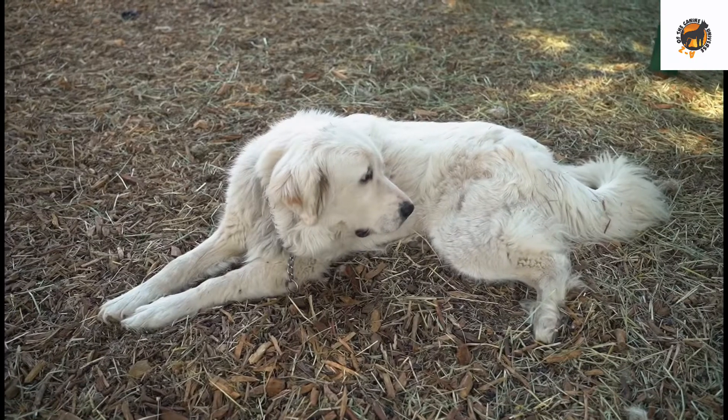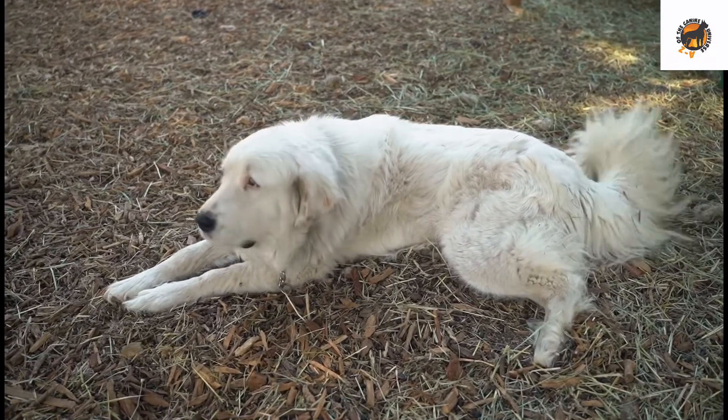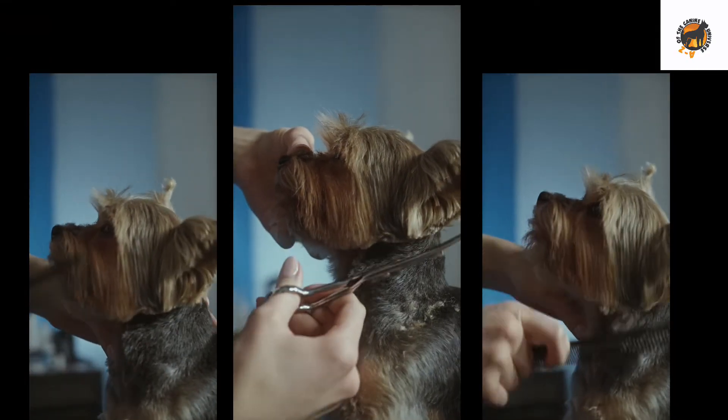Dogs truly are ingenious creatures from God to man. But how many times have you heard the phrase, you can't teach an old dog new tricks? The adage has been around for generations, but there's simply no truth to it.